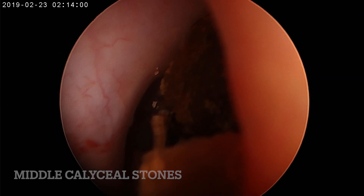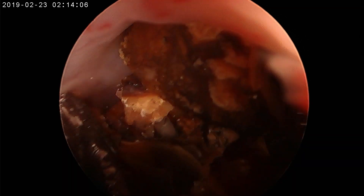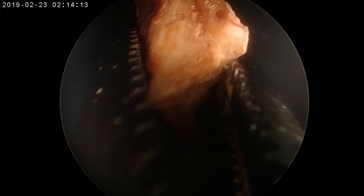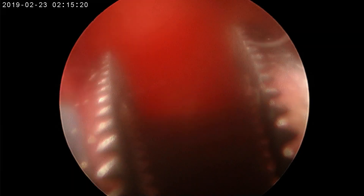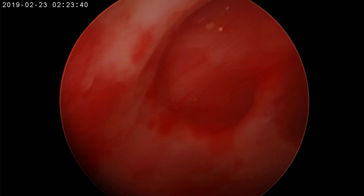Now these are the middle caliceal stones. Since the pelvic stone is cleared, through the same inferior calyx I am slowly going into the middle calyx and clearing the stone fragments. These are stones lying in the mid anterior calyx. After clearing these stones, always go slowly — don't use too much force, slowly pull the fragments one by one. Some residual stones came up because the mid posterior calyceal stones which were seen on fluoroscopy earlier have dropped down into the anterior calyceal location. Those stones are removed now, and the middle calyceal stones are also cleared.